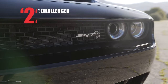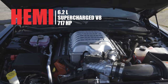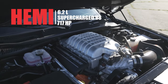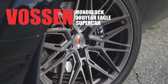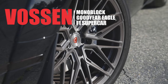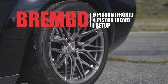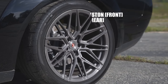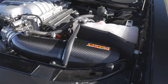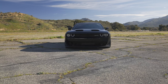Starting off under the hood: a 6.2 liter Hemi supercharged V8 pushing 717 horsepower, with a dual snorkel hood letting all of that air into the supercharger. We've upgraded the wheels to Vossen monoblock paired with Goodyear Eagle F1 supercar tires. Six piston Brembos in the front, four piston Brembos in the rear, plus Eibach lowering springs and a Corsa valved catback exhaust, making this Hellcat look and sound so mean. And we're going to put it to the test.